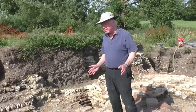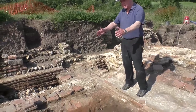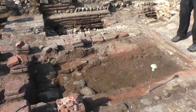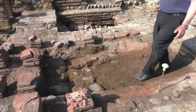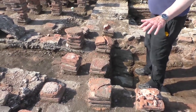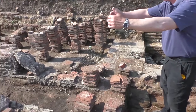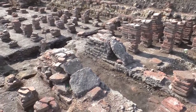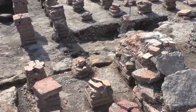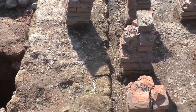Now at the east end of Trench 5, I'm looking down into part of the stoke hole — part of the furnace — with walls flanking it, that heated the first bathhouse and also the second bathhouse. You can see here the foundations of this wall, the clear green sand blocks just to the west of me, and a pair of cross walls giving sufficient mass to support a hot bath.